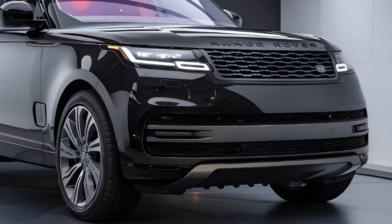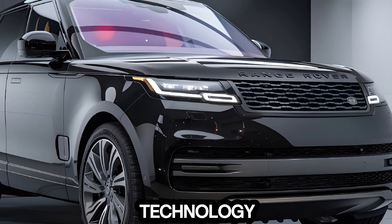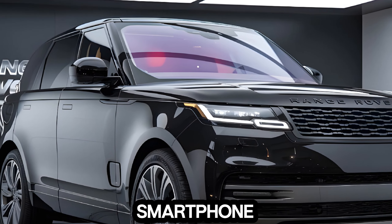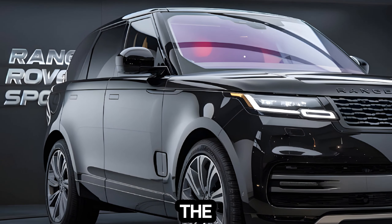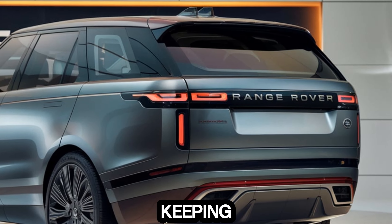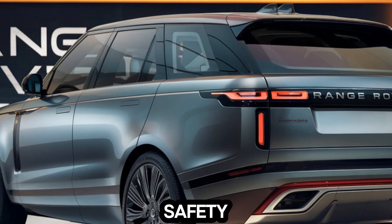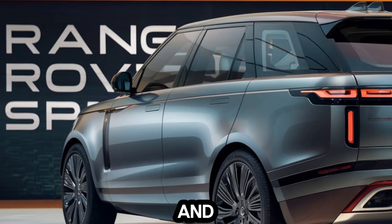Technology: The 2025 Range Rover Sport is packed with the latest technology. The infotainment system offers a wide range of features, including wireless smartphone connectivity, navigation, and premium audio. The SUV is also equipped with a suite of advanced driver assistance features, such as adaptive cruise control, lane-keeping assist, and blind spot monitoring. When it comes to safety, the Range Rover Sport sets the benchmark with its comprehensive airbag system and strong body structure.